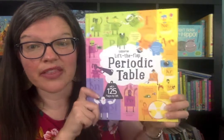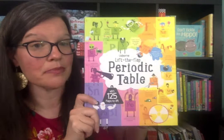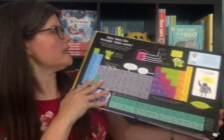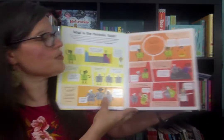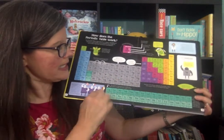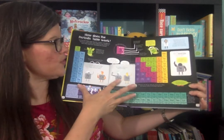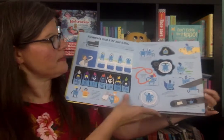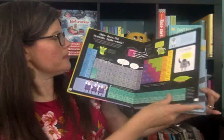If you are interested in the periodic table and the elements specifically, we do have the Lift the Flap Periodic Table. I love this book. It talks about what the periodic table is, goes through the periodic table — this was my favorite thing to study when I was in high school — and then the rest of the book talks about the families on the periodic table.